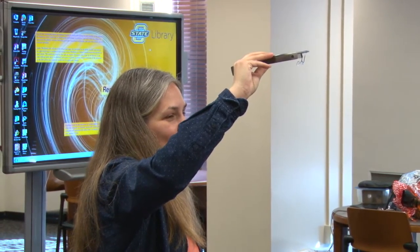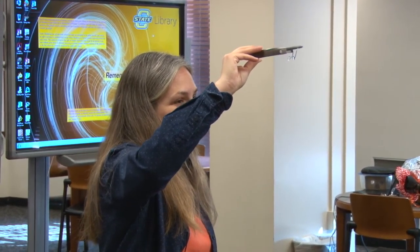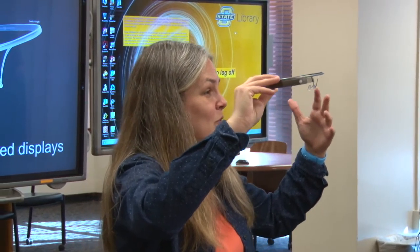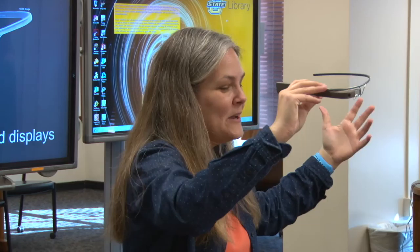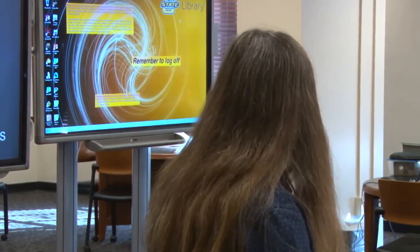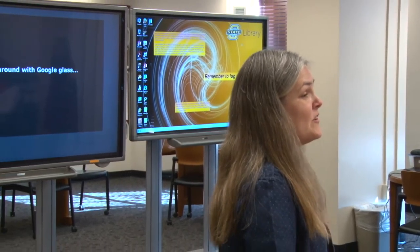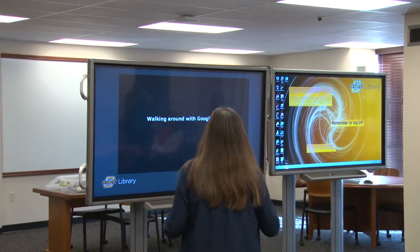When they were first launched, Glass kind of had a negative stigma. But the technology is great — you can search the internet, get directions, take pictures, and record video. I'm going to play a short video I recorded maybe a year and a half ago with Google Glass.